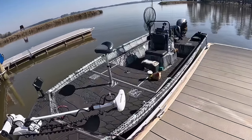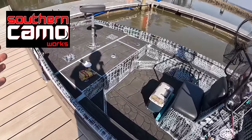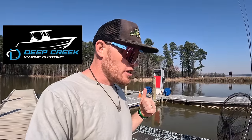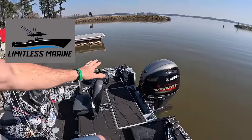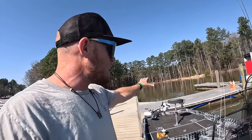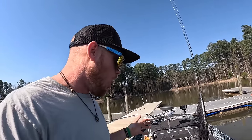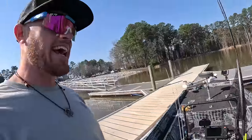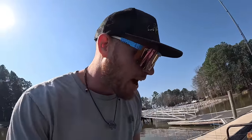All right guys, ain't she a beauty? First off, I want to give a big shout out to Brett with Southern Camera Works — he's the one that did the paint job. His buddy Dylan over at Deep Creek Customs put in the sea deck, the gator skin sea deck. And last but not least, Limitless Marina — Jason and Kendall got me hooked up with electronics: lights interior and exterior, a new depth finder, and my trolling motor. They did an awesome job. All of these are local companies, and I tried to stick with all local for obvious reasons.